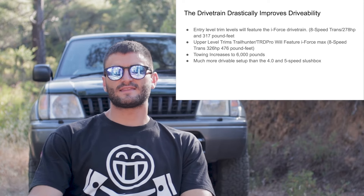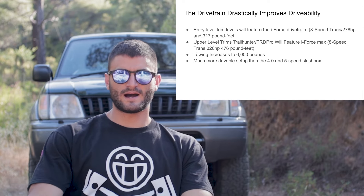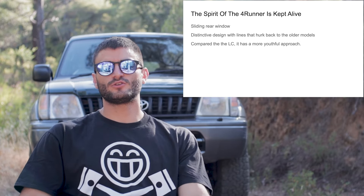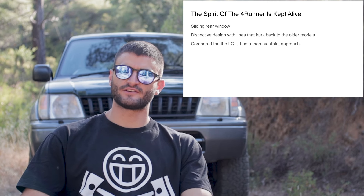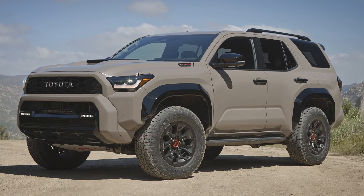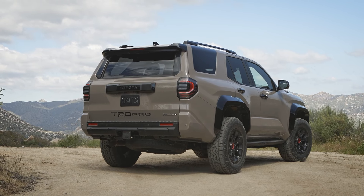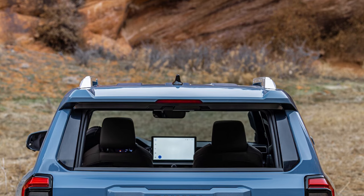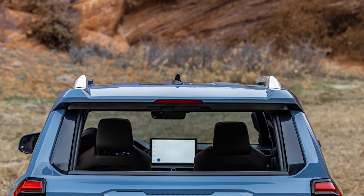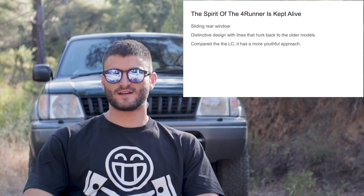The power upgrade also means the new generation will be better at towing. The new tow rating is roughly 6,000 pounds, about 1,000 pounds more than the old model. Toyota has also kept the spirit of the 4Runner alive — if you see the new model on the street you'll probably recognize it immediately. The side profile is very similar to the old one, the rear and front ends are updated and more aggressive, and the sliding rear window is still there, which is a big plus. It's been on 4Runners for decades and is a staple of the model.